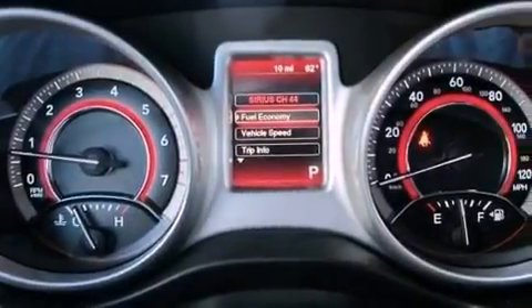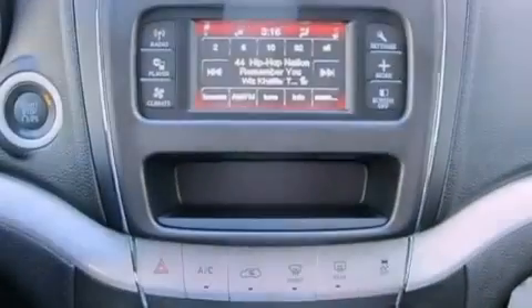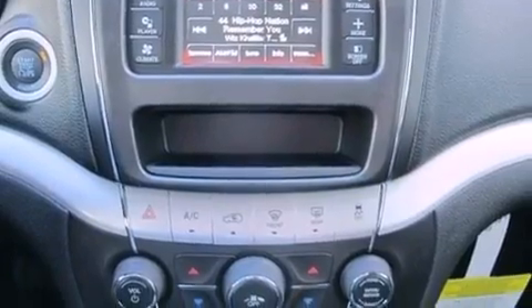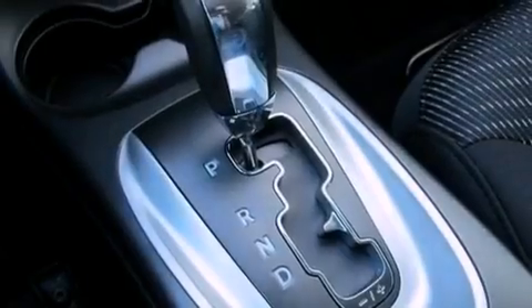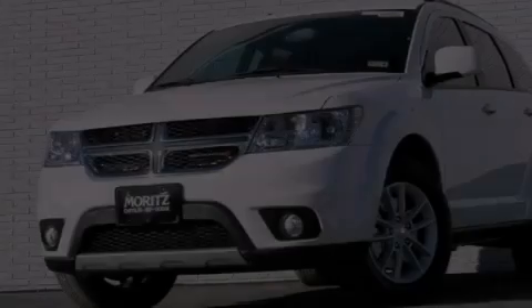Air conditioning, a full-length floor console, cruise control, a leather-wrapped shift knob, a Sentry Key theft deterrent system, front and rear floor mats, fog lamps, an anti-lock braking system, heated side-view mirrors, and an auxiliary power outlet.